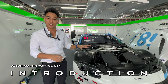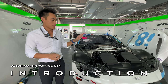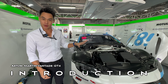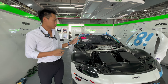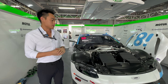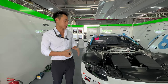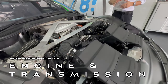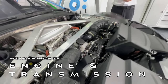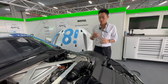This is the Aston Martin Vantage GT4 — very entry level. The best way to describe it is that it's based off the Vantage road car — 80% road and 20% race car. A lot of the components still come from the road version of the Vantage, but obviously tuned and modified to full race spec so it can do sprint and endurance races. It has a 4-litre twin-turbo V8, the same engine block used in the road car. The Vantage GT4 also uses the road car gearbox, which is perfect for entry level customers who've never driven the car before.